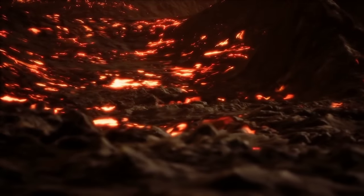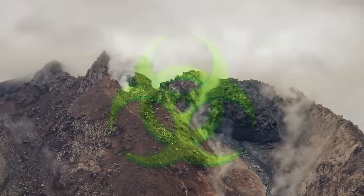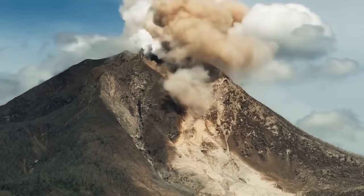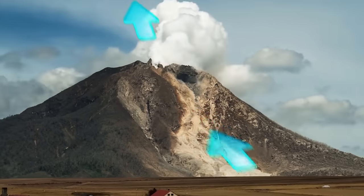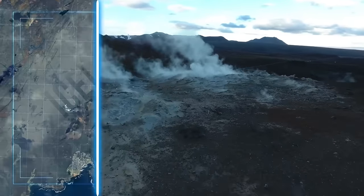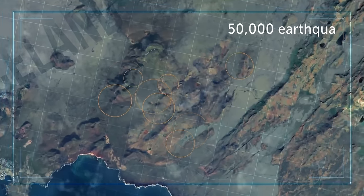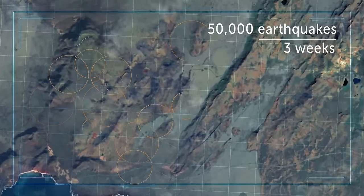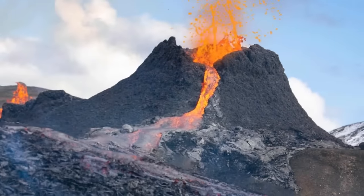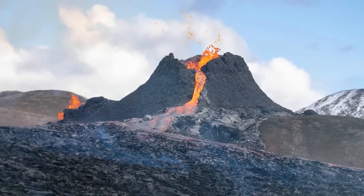But the lava isn't even the most dangerous thing about volcanoes — that would be the toxic gases spewing from the eruption, which spread faster and further than the lava flow. Luckily in Iceland's case, the wind has been blowing these gases away from residential areas. Scientists weren't surprised this volcano erupted — they knew it was coming. Increasingly stronger earthquakes had been shaking the area for the past 15 months, with 50,000 earthquakes within just the three weeks leading up to the eruption — that's 100 per hour. Geologists say this could last for weeks, months, years, or even decades of constant eruptions in the area.